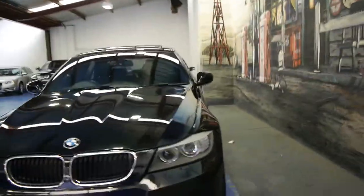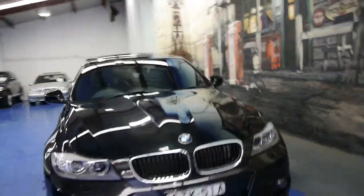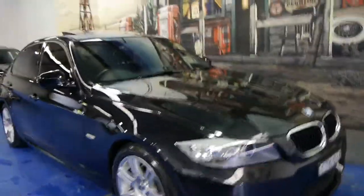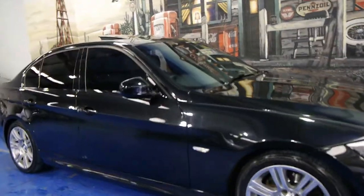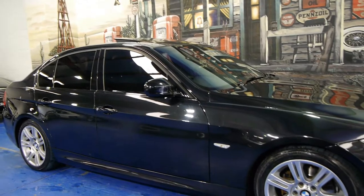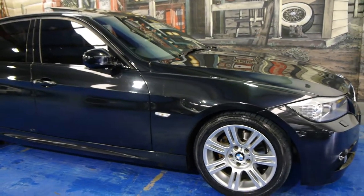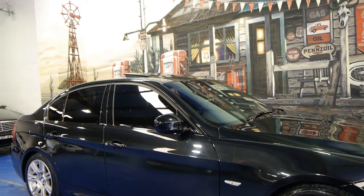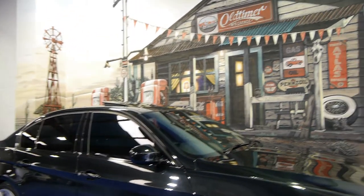So if you're looking for a 3 Series, especially if you're particularly looking for an M Sport, please come and have a look at this car and take it for a drive. We certainly don't think you'll be disappointed. It's just absolutely lovely. We are the Old Timer Centre, located in Marrickville, and we certainly look forward to hearing from you.